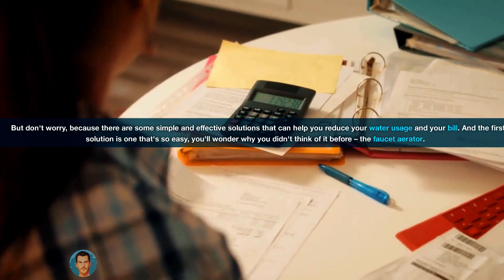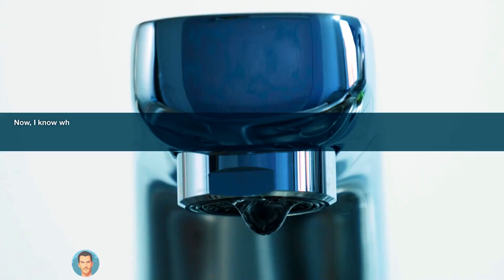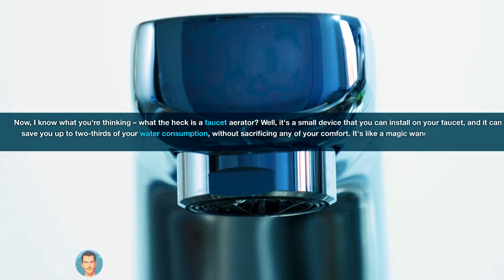The first solution is one that's so easy, you'll wonder why you didn't think of it before: the faucet aerator. I know what you're thinking — what the heck is a faucet aerator? Well, it's a small device that you can install on your faucet, and it can save you up to two-thirds of your water consumption without sacrificing any of your comfort.